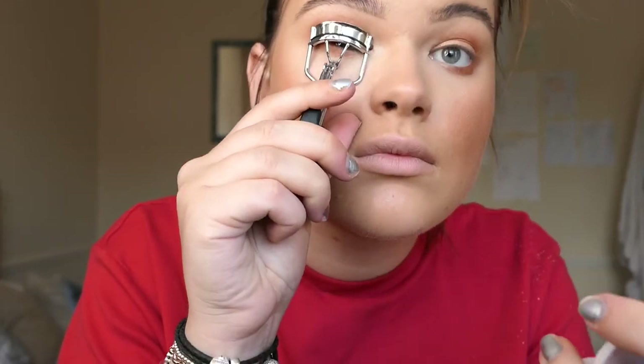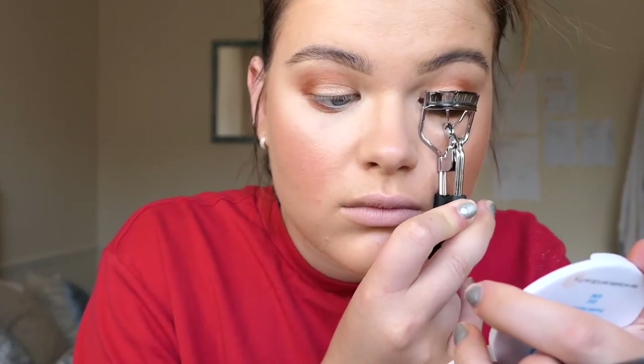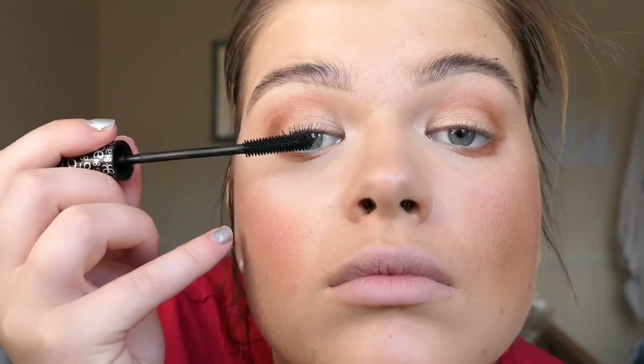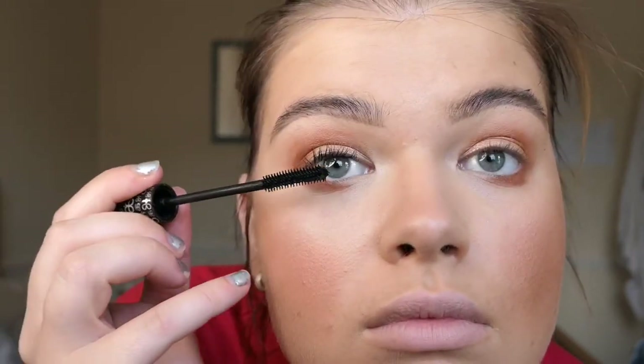Anyone that knows me will know I love a multi-purpose product. I actually use the Arbonne mascara through my eyebrows to thicken them up — you can also use the brow creams, which are also great. I'm using eyelash curlers to get a nice curl on my eyelashes.